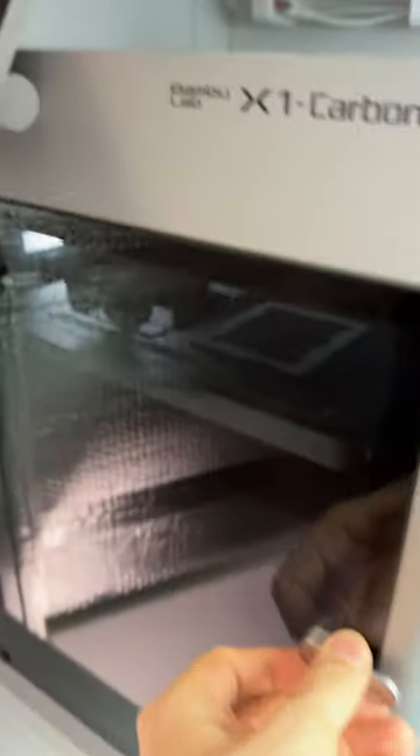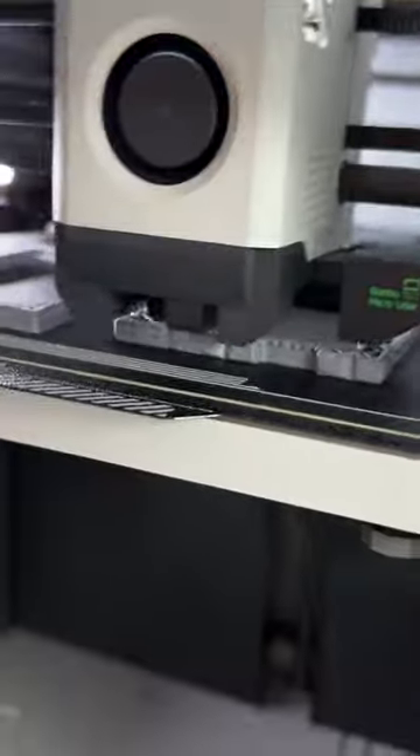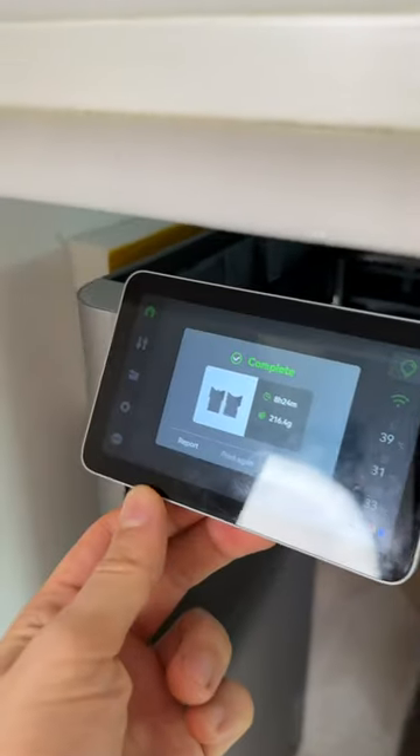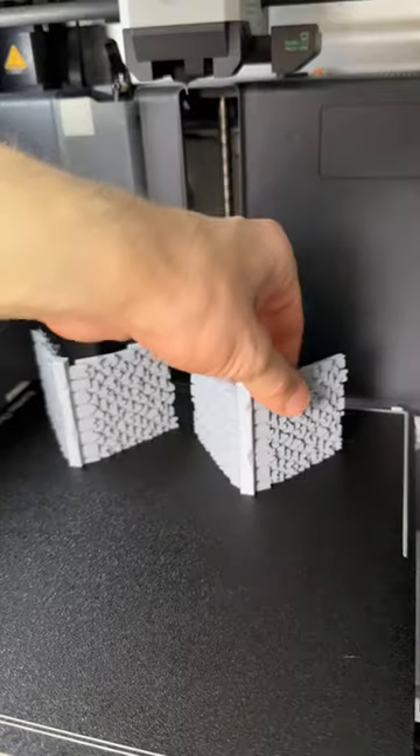Checking the progress. And construction complete. Now we have the 3D printed parts. Let's assemble them.